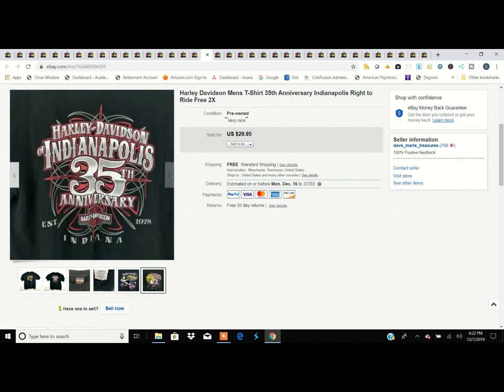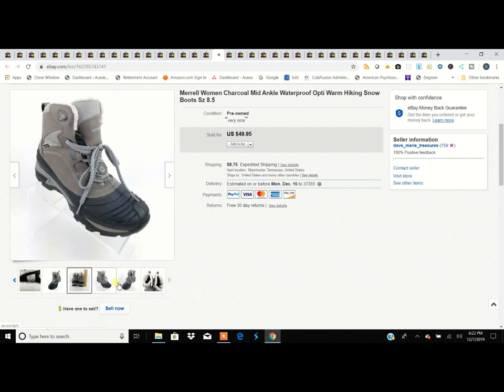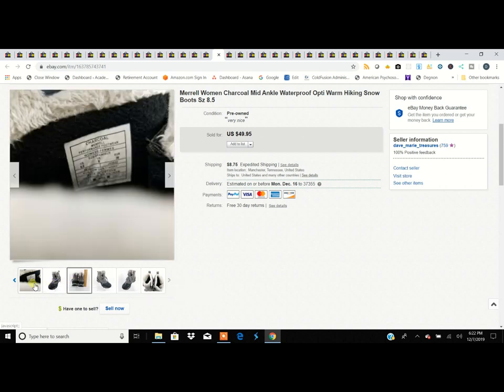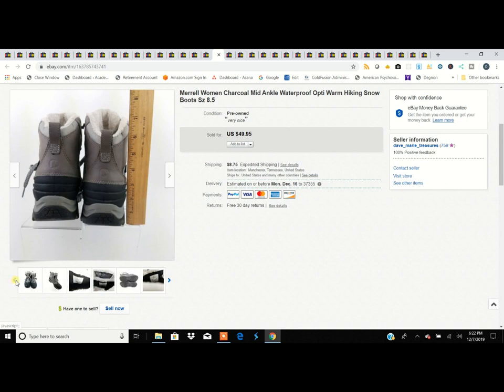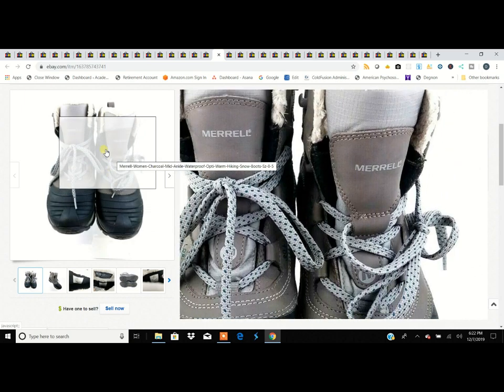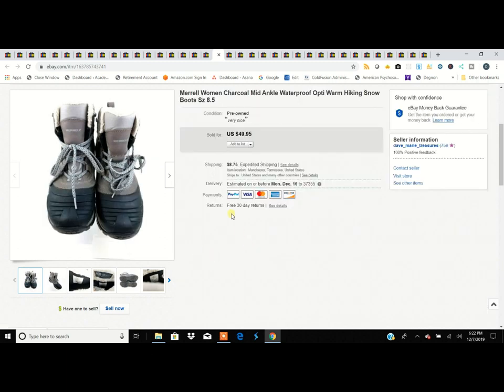These are Merrell boots — a hiking and snow boot. I stumbled across these at a thrift store. Merrell is a good solid brand, so even if it's not a style you're used to seeing from that brand, if the name is there, they're going to sell. Bought them for probably $7.99 and sold them for $50. It's as simple as looking them up in eBay sold listings — type the name in, click 'sold,' and see what they're going for.